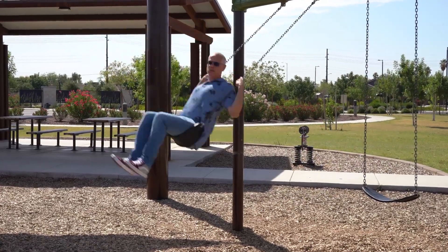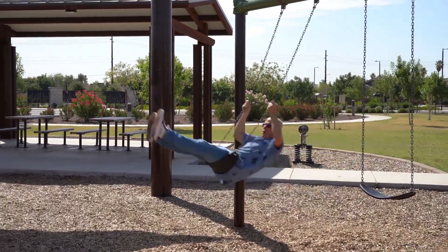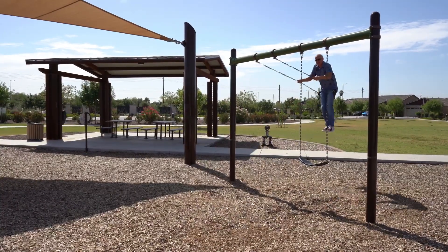Hey, for you out there looking for a swinging good time, we've got you covered with a park that is right next door.